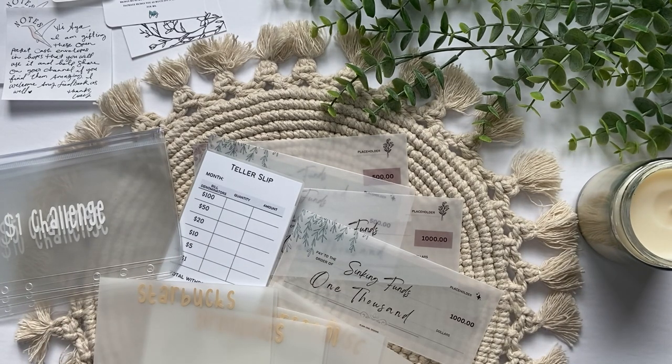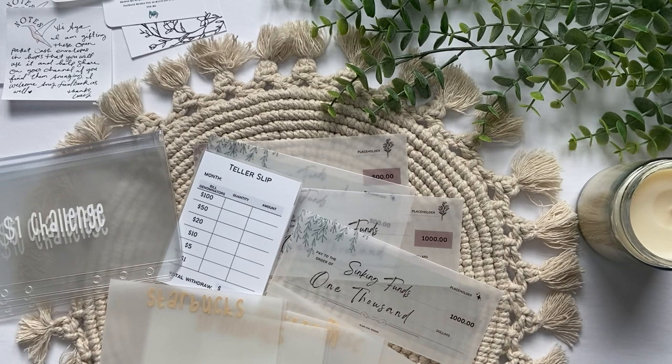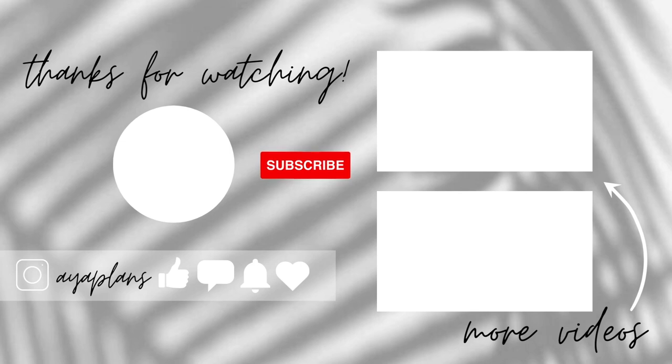That is everything for my haul today. Thank you so much for sending me these freebies — I was super surprised and it made my day. I will definitely leave an Etsy review. I love everything I got. I will link her Etsy shop down below, definitely be sure to check her out. She has budgeting stuff as well as some planner stuff, and I think I've purchased from her before. Thank you so much for watching this video. If you liked it, please give it a thumbs up, don't forget to subscribe, and I will see you in my next video. Bye.